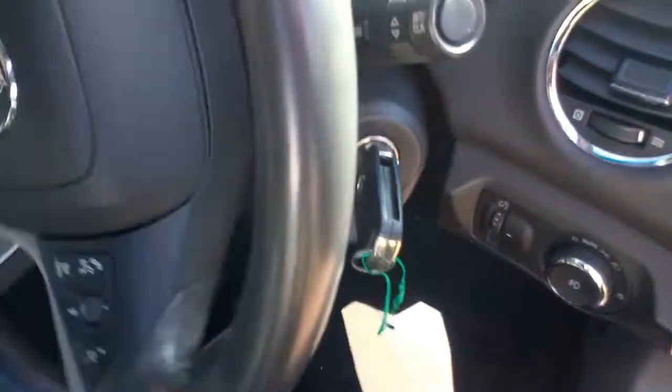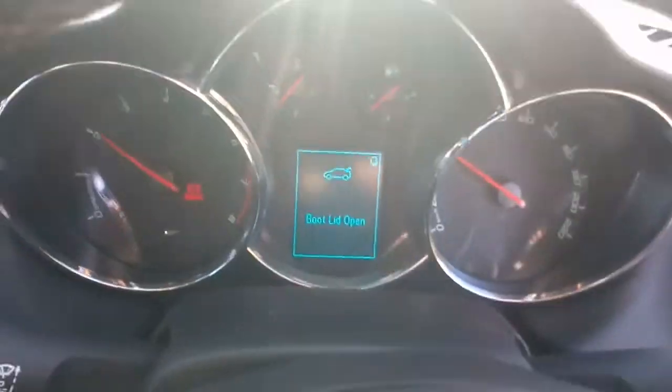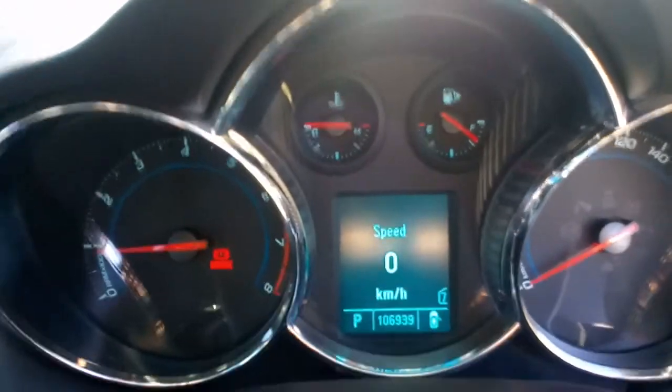Start her up. The boot lid's open — yeah, know that. There we go, reset that. 106,939 kilometres.